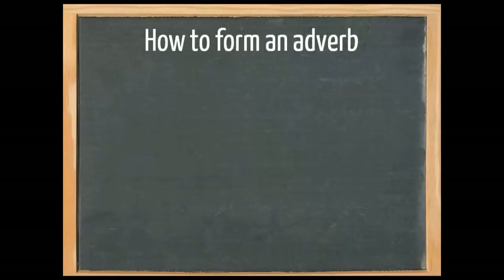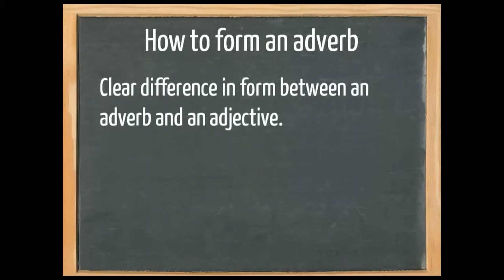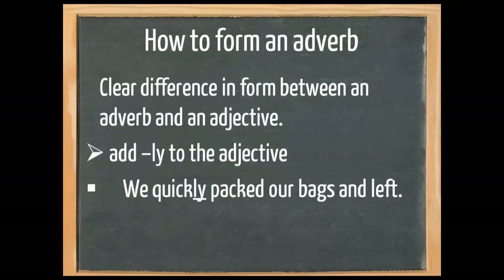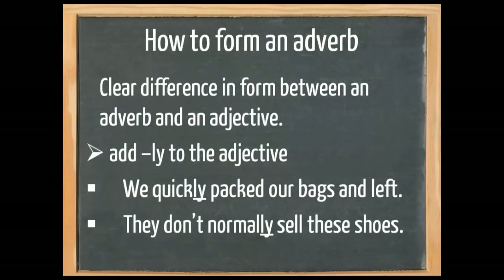Now, how do we form an adverb? Please note that there is a clear difference in form between an adverb and an adjective. Remember, an adjective says something about a noun. To form an adverb, we usually take the adjective and add -ly. 'We quickly packed our bags and left.' 'They don't normally sell these shoes.' So quick and normal are adjectives, and now we've added -ly to them and they've become adverbs.